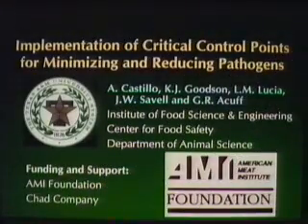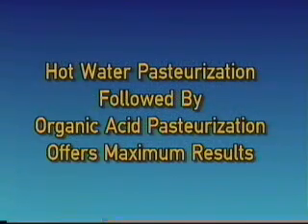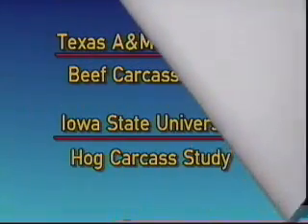One of the most comprehensive research studies on hot water was conducted by Texas A&M University. This study documented the efficacy of hot water pasteurization, organic acid sprays, and a combination of both treatments. The result was clear: hot water alone is very effective and organic acid alone is very effective, but the combination of hot water followed by organic acid is better than each individual treatment. Similar results were confirmed by Iowa State University for hog carcasses.